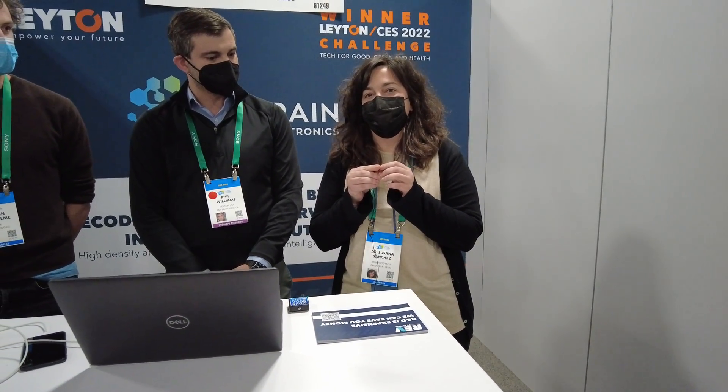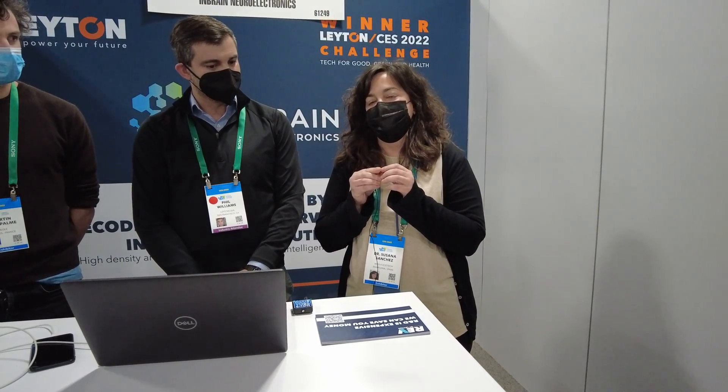Our company name is Moa Foodtech. We are a foodtech company and we transform different byproducts from the agroindustry into high-value protein, thanks to biotechnology. It's a pleasure to be here at CES, and thanks to Layton to gain more visibility and to get more connections. Our website is www.moafoodtech.com.